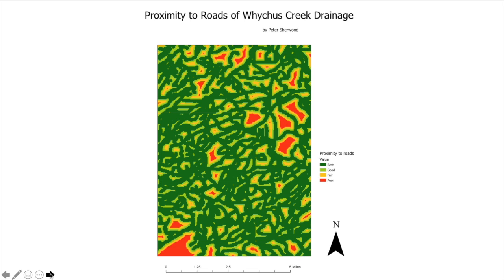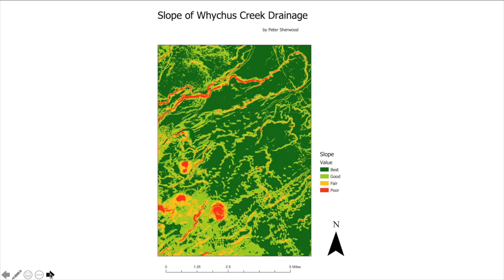The roads in Whitechus Creek drainage are plentiful, so there are not really many limiting factors. There are only a few poor areas, which are the red blotches — the areas furthest from the roads. The best values, shown in green, are the areas that are on the roads or closest to the roads.